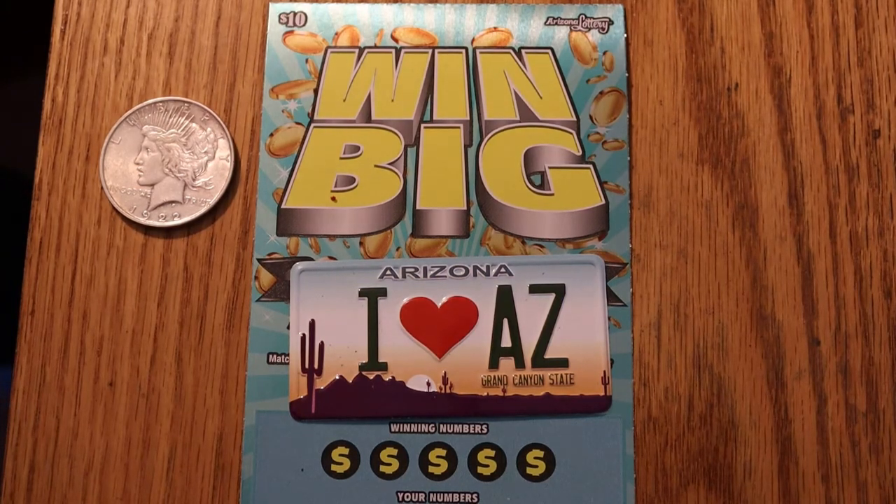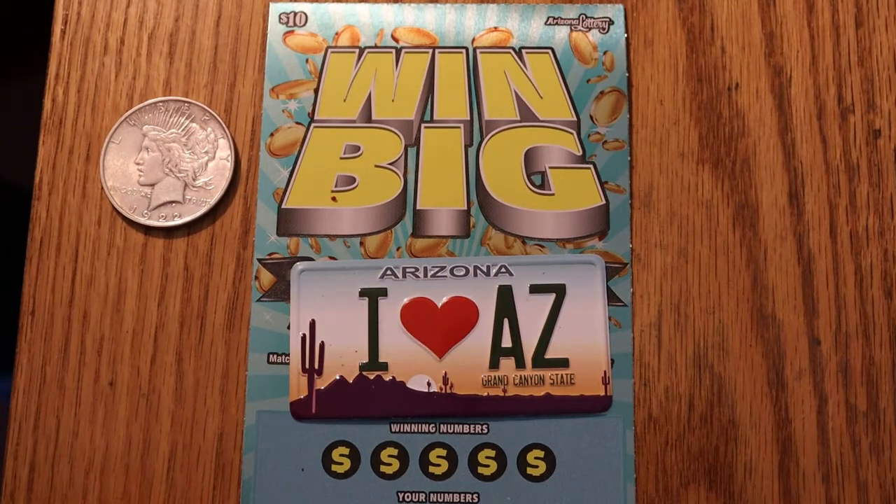Hello YouTube, AZ Scratchers here with another scratching session. What I have today are four of the Arizona Lottery $10 Win Big tickets. Tickets are 008 through 011, and the odds are 1 in 3.72.